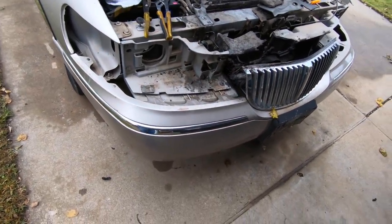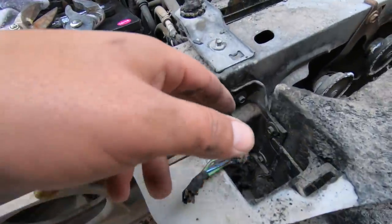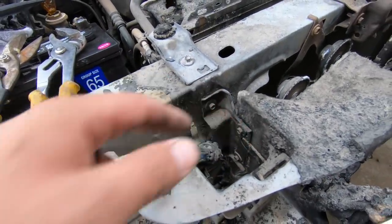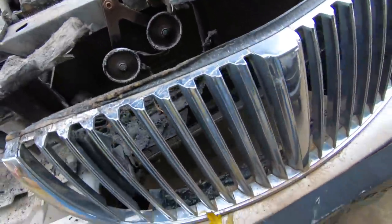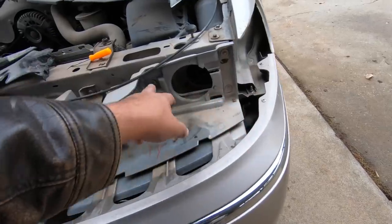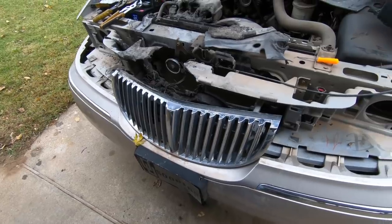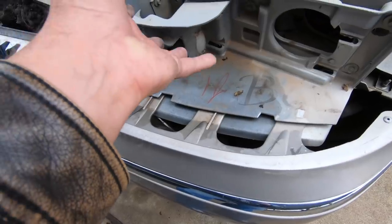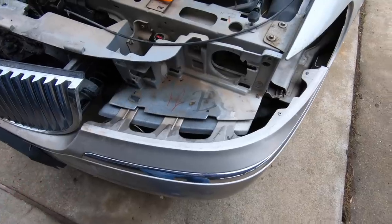The header panel looks like it's only held on by some 8mm bolts — three on each side, with a bracket on each side too, and maybe five bolts total per side. I'm hoping that when we unbolt the header panel we can just tilt it up and pull it out without having to disassemble the bumper, but we may have to. Let's see how that goes.